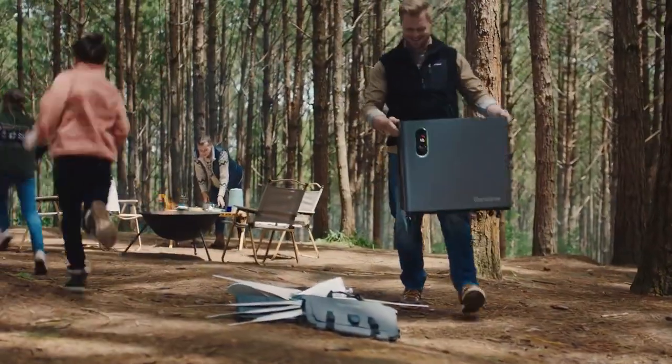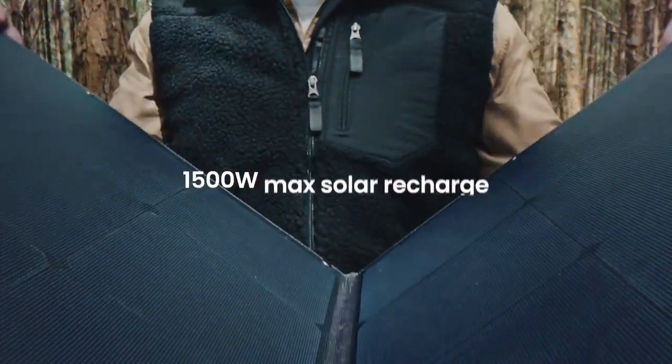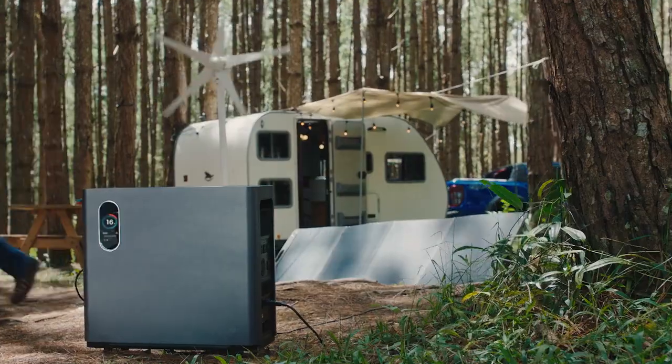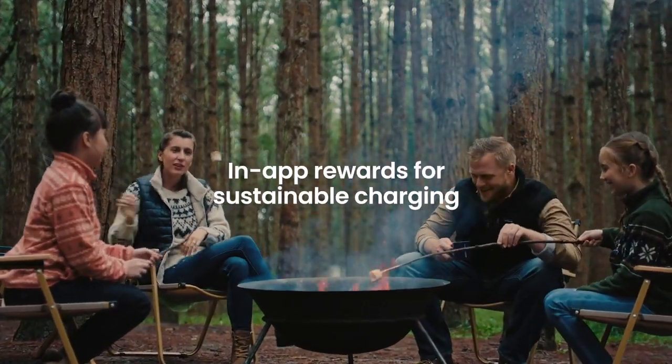Road trippers and RV users couldn't ask for a better companion. With two options for renewable recharge, staying green and off the grid is so easy. We even offer rewards for helping us build a more sustainable future.